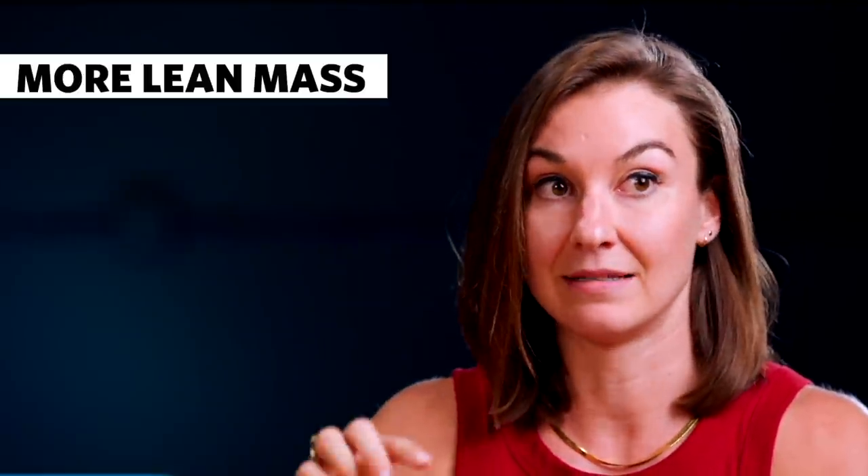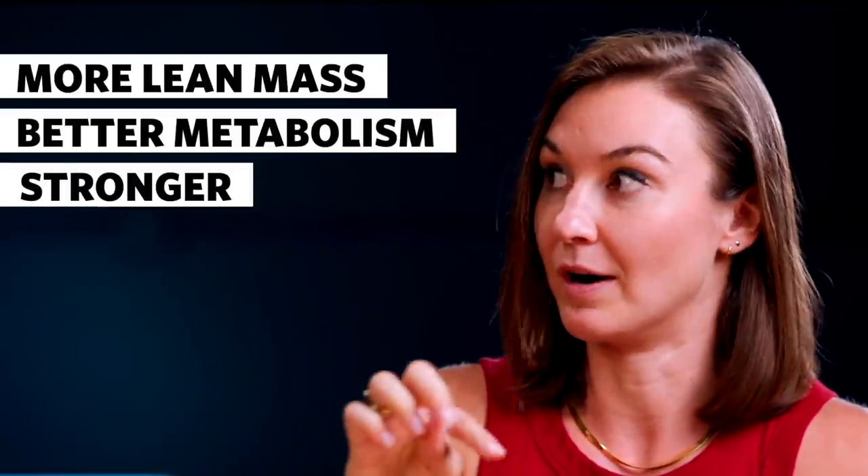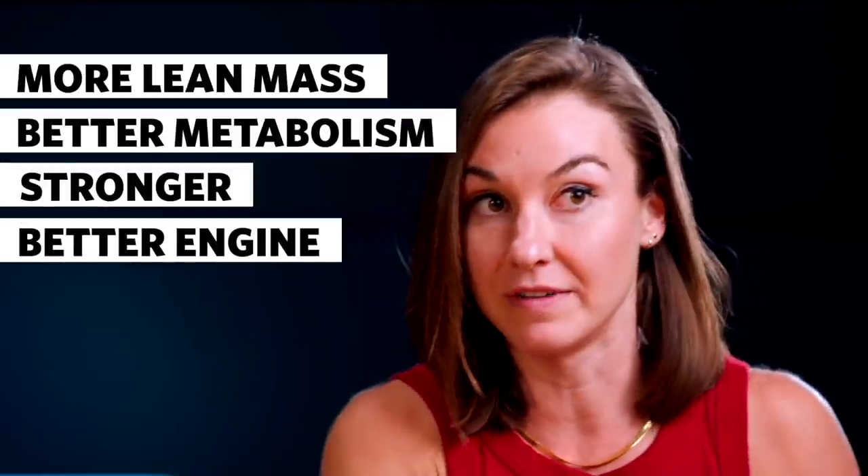Better sleep has correlated to all sorts of improvements — more lean mass, better metabolism, being stronger, a better engine — all of these things have followed from making small, pretty insignificant lifestyle changes that really impacted my sleep because I started tracking it. You wouldn't have known about those things if you didn't have this sensor giving you that feedback. Otherwise you're just going by how you feel, and if you feel a little bit tired every single day, that's just your normal.